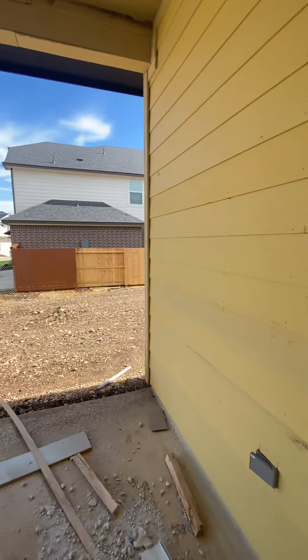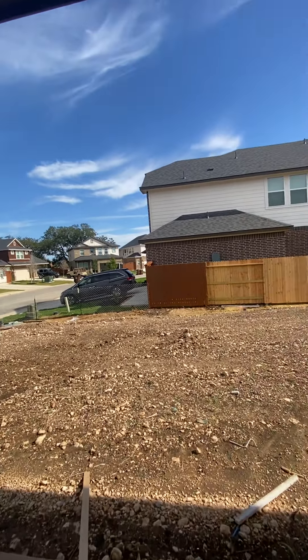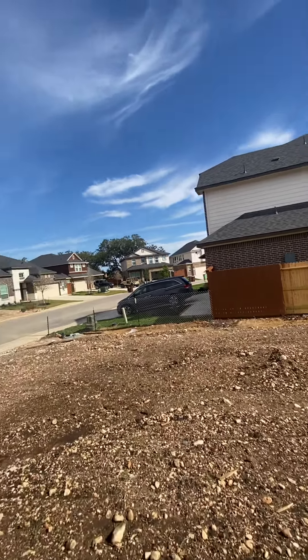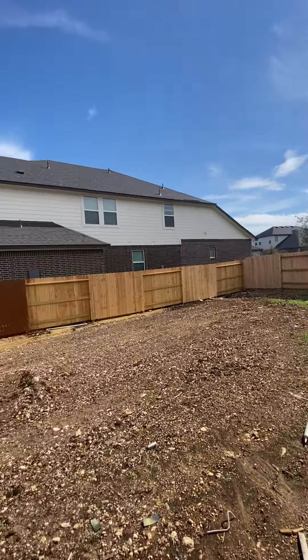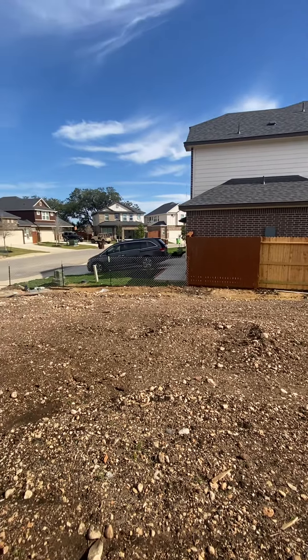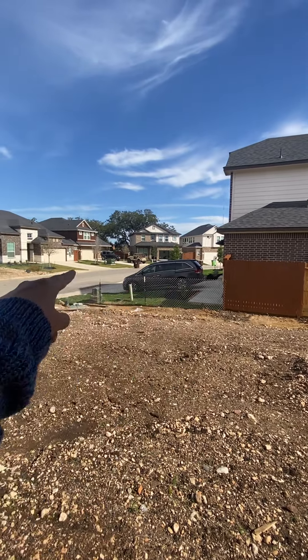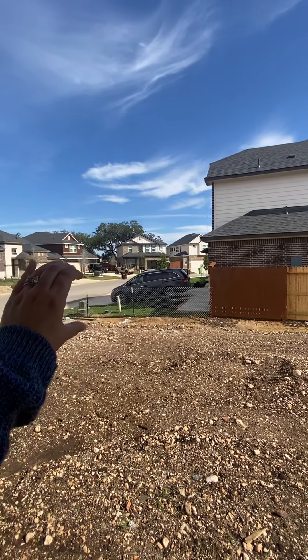I've already requested the incentives from both sales reps, and as I attach the videos, I will also be sending what incentives each builder is offering. Now when you're barbecuing, remember your fence is going to continue right here, so it will kind of block that vehicle right there.